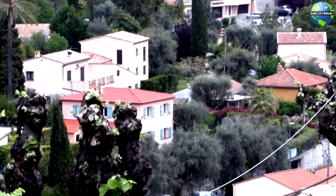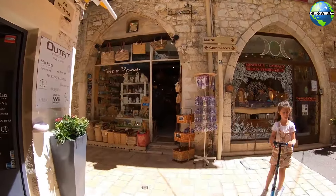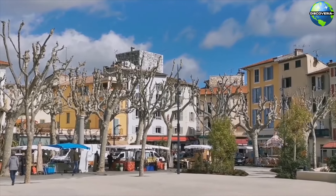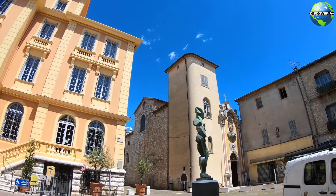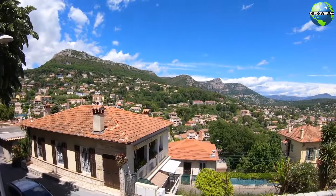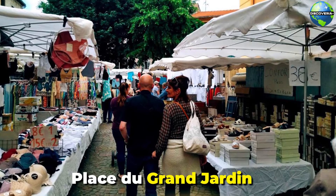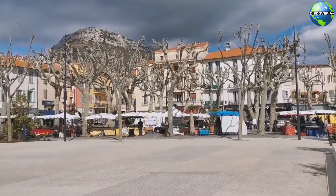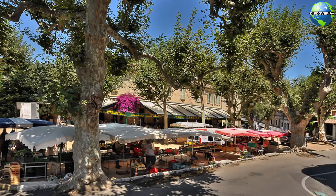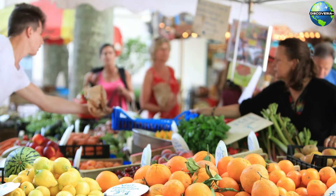Vence's historic Old Town is a labyrinth of narrow, cobblestone streets lined with ancient stone buildings, inviting cafes, and boutique shops. As you wander through the Old Town, you'll encounter charming squares such as Place du Grand Jardin and Place Clemenceau, where locals gather to relax and socialize. Vence is also known for its vibrant local markets, where you can experience the flavors and aromas of Provence. The town's main market, held in the Place du Grand Jardin, offers fresh produce, cheeses, olives, flowers, and artisanal goods. The market is a feast for the senses and a must-visit for any traveler.